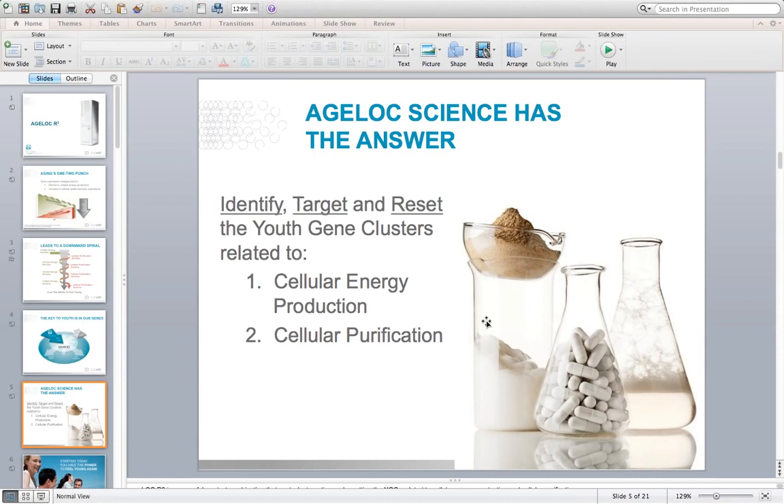Now with our proprietary AgeLok science, we're able to target the sources of aging, which actually lie in our genetic code. AgeLok allows us to identify certain groups of genes — what we call youth gene clusters — that are related to aging in different tissues in the body. We can then target those youth gene clusters with proprietary products and blends of ingredients to reset or restore the function of those genes back to how it was when you were young. We've been able to do this with the skin, with elastin and collagen production in a product called AgeLok True Face Essence Ultra, and our skincare foundational product AgeLok Transformation.